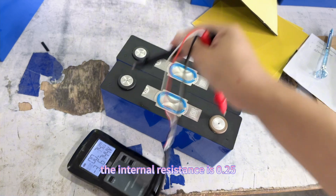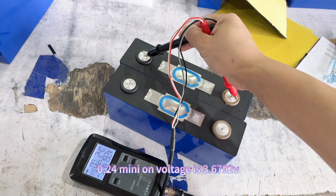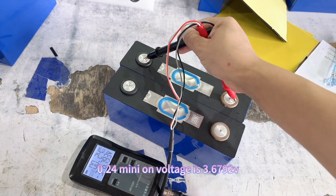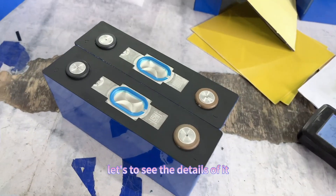The voltage is 3.6744 volts and the internal resistance is 0.25 milliohms. Let's check the next cell — 0.24 milliohms, and the voltage is 3.6792 volts.